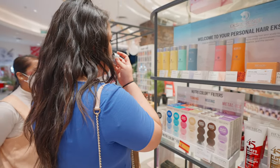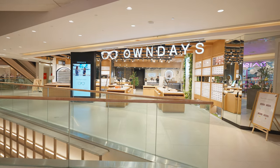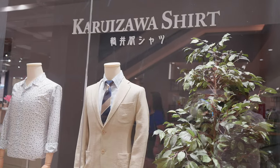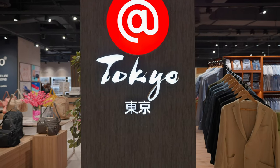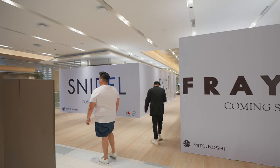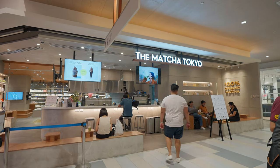Mitsukoshi's retail shopping carries many different Japanese brands alongside a selection of high-end luxury stores. At the time of filming, there was still a considerable amount of stores set to open in the near future, but luckily some crowd-favorite places were already open for business.